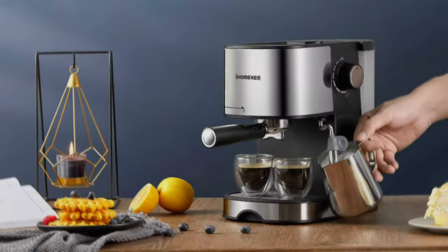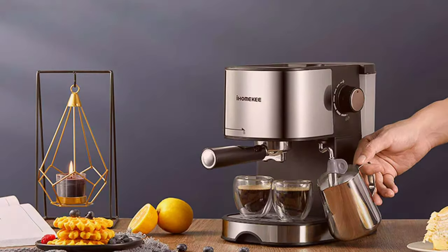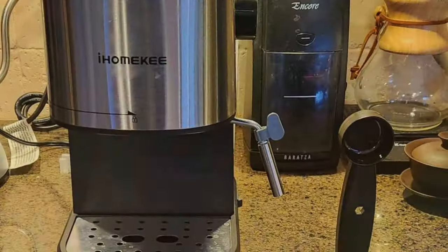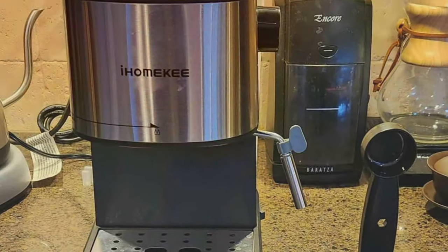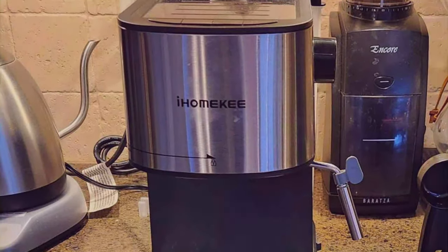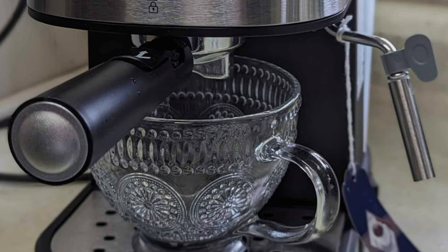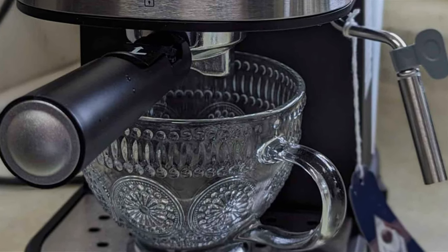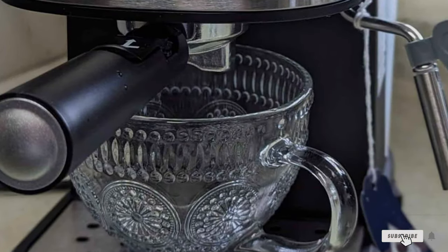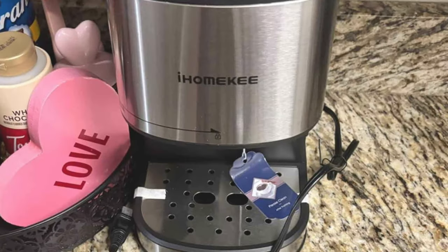In conclusion, finding the right espresso machine can transform your coffee routine into a cherished ritual. Each of these seven machines offers something unique, from integrated grinders to semi-automatic controls, ensuring that there's an option for every preference and skill level. Whether you're drawn to the sophistication of the Matinata, the innovative design of the Myrox, or the traditional charm of the Cafe Bellissimo, the perfect espresso machine is out there waiting to become a part of your daily life. Dive into the world of home-brewed espresso and discover the joy of crafting the perfect cup, right in your own kitchen.